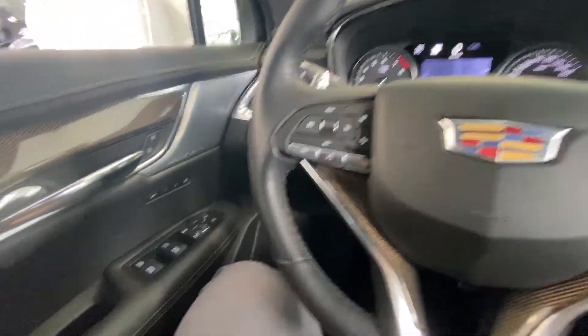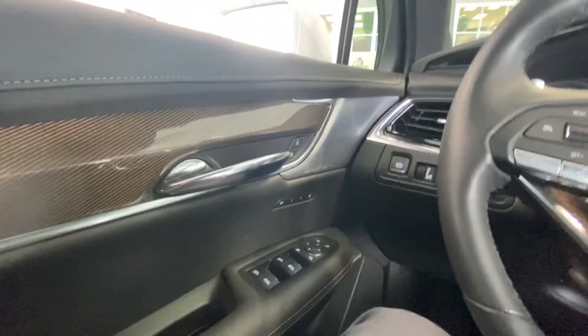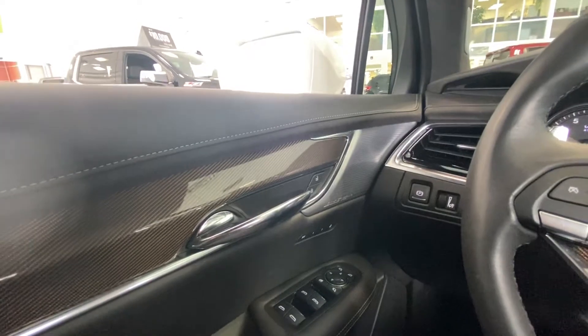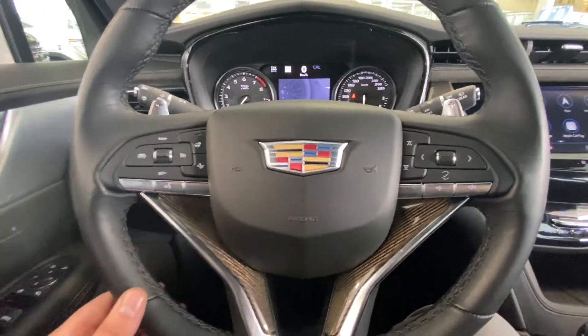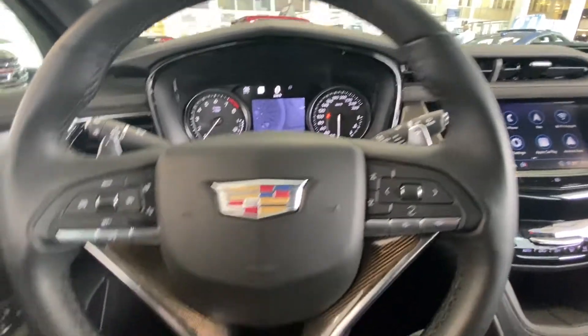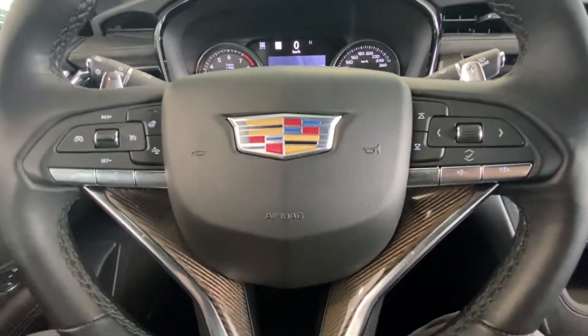Once inside the very luxurious Cadillac XT6, right away on the door we do have the power windows, mirrors, memory seating, as well as the premium Bose audio speakers. Looking at the steering wheel, we do have the heated leather steering wheel, paddle shifters, carbon fiber trim for the sport, forward collision warning, and all your audio controls.